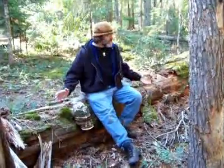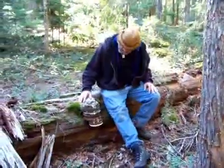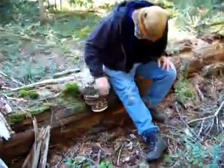And this is Fomitopsis officinalis, agaricon, otherwise known as a quinine fungus. This area is going to be totally destroyed here in the next year. This is a perfect opportunity for us to get another strain in the culture. This one's probably about 40 or 50 years old.